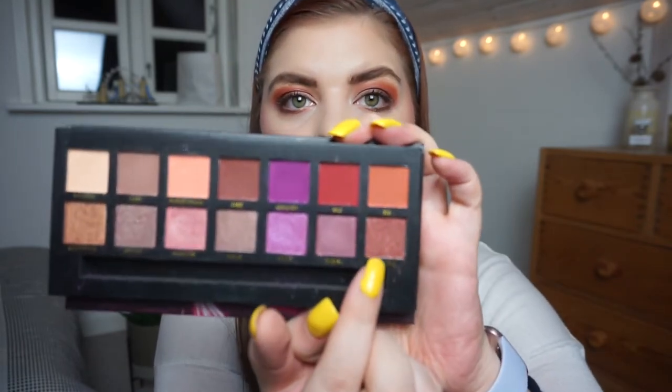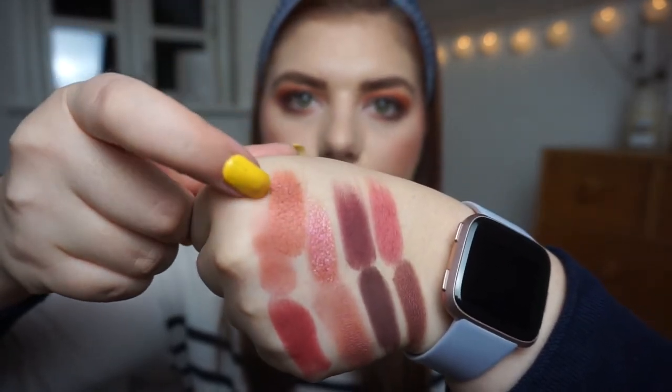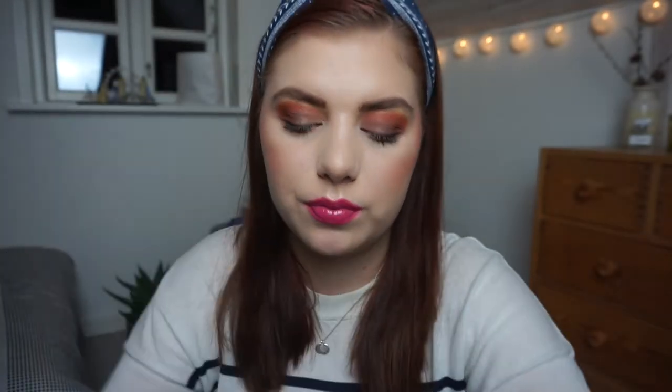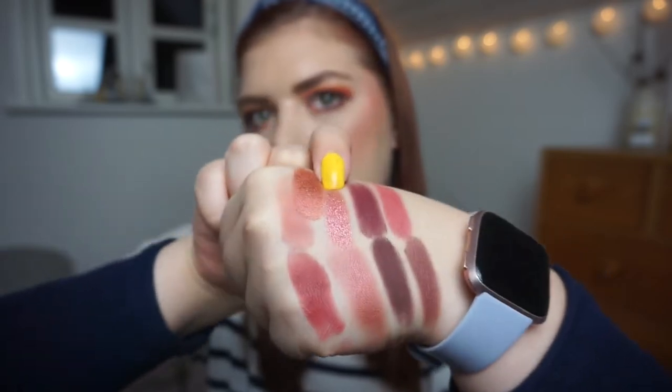Then we have a shimmer shadow from the W7 Dusk Till Dawn palette. I'm going to swatch Dune Moon, this one right there. That's the shadow — it's a shimmer, and the BH Cosmetics one is a little bit more metallic by comparison. Then I have the W7 Romance palette.